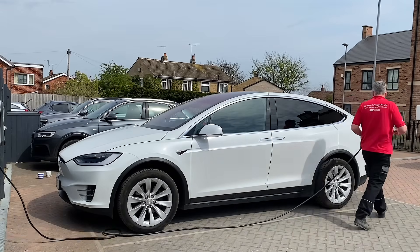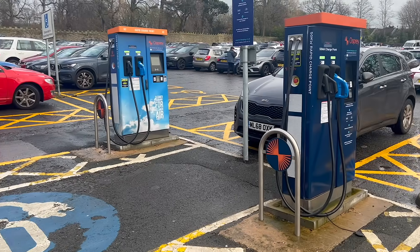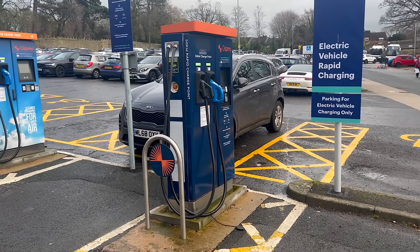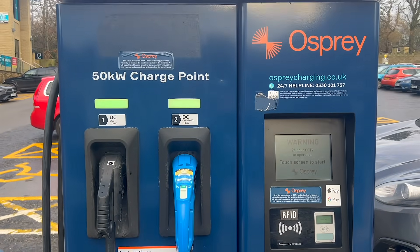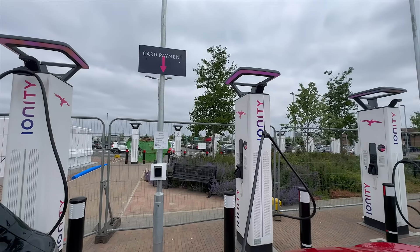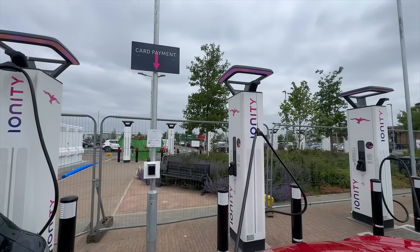This is a similar scenario for offices, hotels, and pretty much anywhere people leave their cars for long periods. In those situations, the most important factor often isn't the raw charging speed — it's the number of sockets available. The more cars that can plug in at once, the better the overall experience. Nobody wants to play musical parking spaces or keep checking when it's their turn. They just want to plug in, get on with their day, and come back to a car that's topped up.